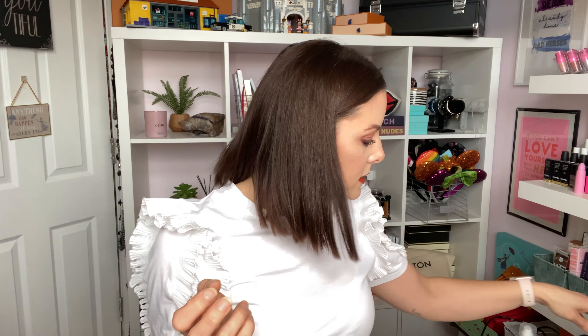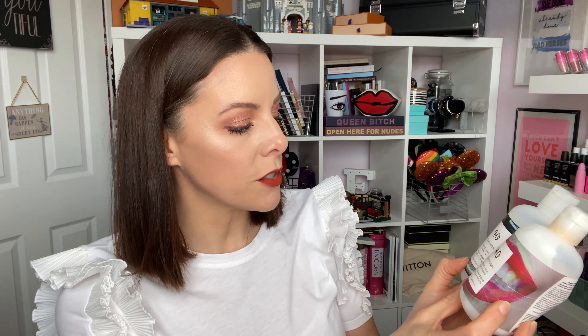A nice shampoo and conditioner — I think I got these in a FabFitFun box. This is by R&Co, the Television Perfect Hair Shampoo and Conditioner. Really like these. They're quite expensive, so I'd only buy again if on offer or a good deal. Didn't weigh my hair down, left it super silky and shiny. Then the Living Proof Flex Shaping Hairspray — Living Proof is one of my favorite hair brands. This was lovely on damp or dry hair, a great travel-size hairspray. Definitely would buy again.